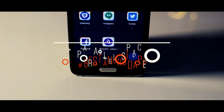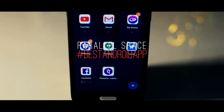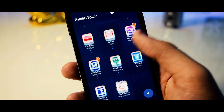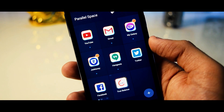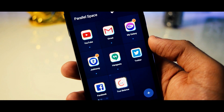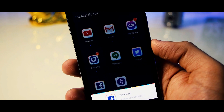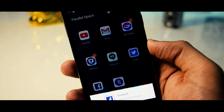Next we have Parallel Space, which basically lets you set multiple accounts of the same app on a single device. With this app, you don't need to sign in and sign out from an app again and again. Just add the app in Parallel Space and that's it — you can use a second account in it without any kind of delay.